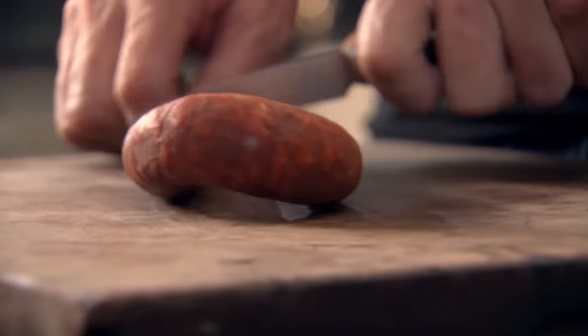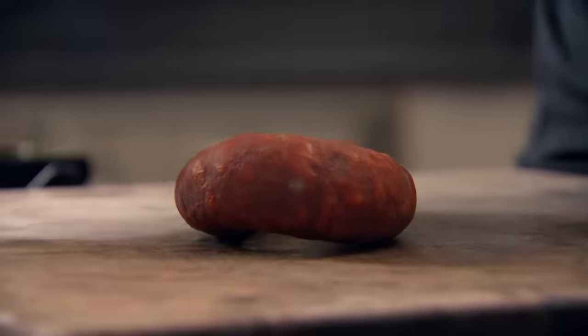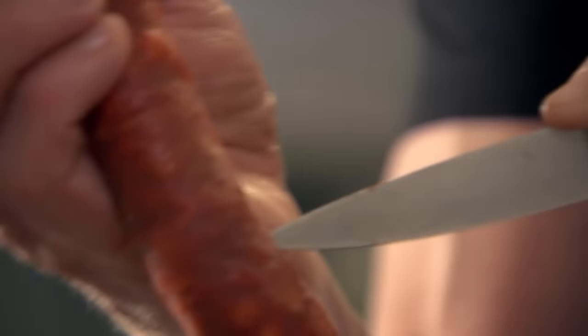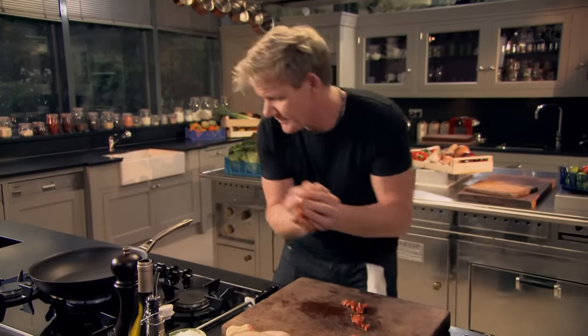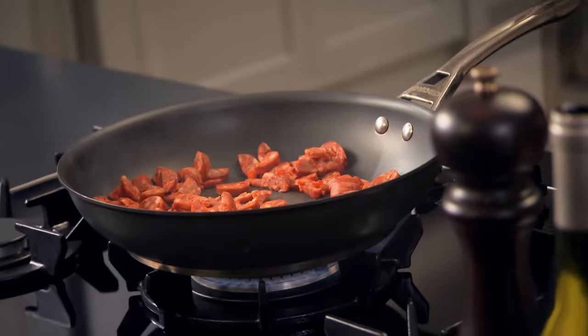Start off with the stuffing. It's amazing how exciting a stuffed roast chicken can be, because it keeps the chicken incredibly moist and gives a delicious texture inside the bird. I'm going to start off with cured chorizo - this is a traditional Spanish sausage, and it's garlicky, spicy, incredibly meaty. That gives a little bit of richness to the stuffing. Get that chorizo in and start cooking it down, getting all those oils out.